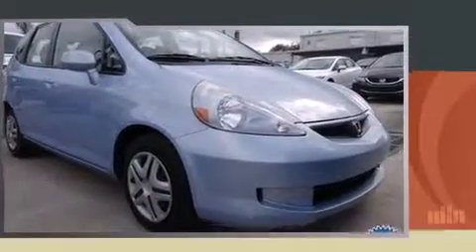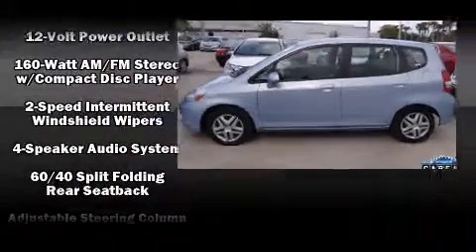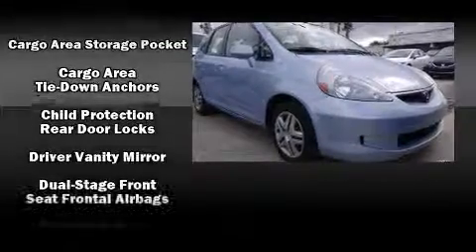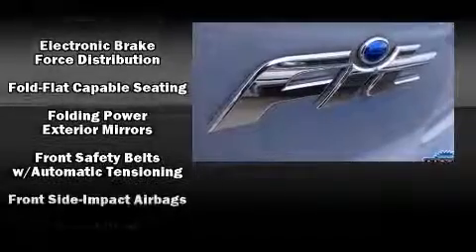Honda infused the interior with top-shelf amenities, such as a rear window wiper, one-touch window functionality, a tachometer, and more. Storage solutions are integrated throughout the interior, demonstrating thoughtful attention to detail.